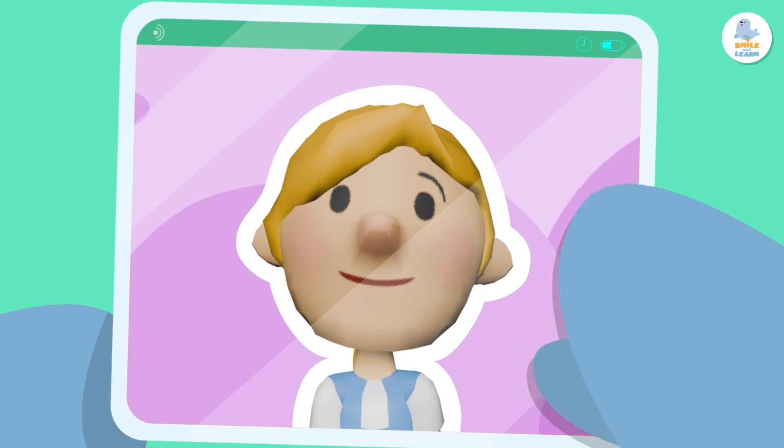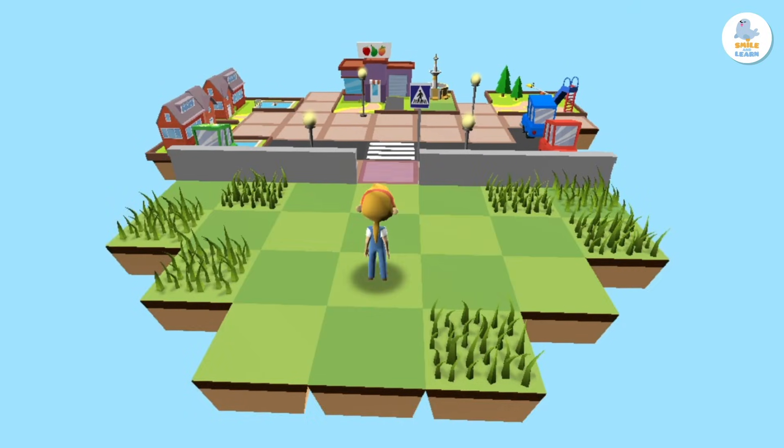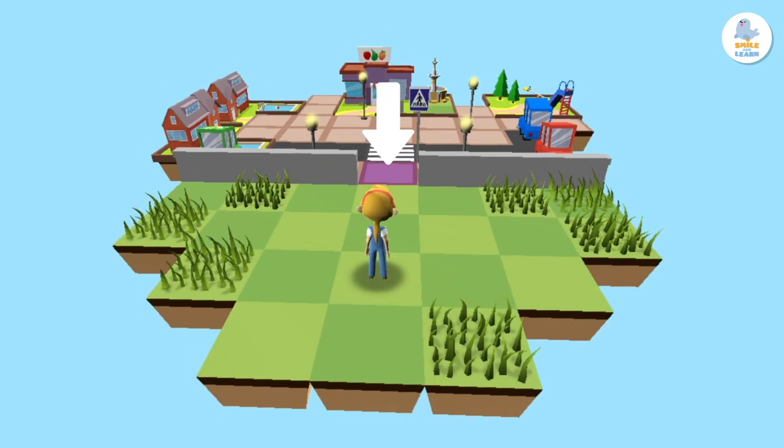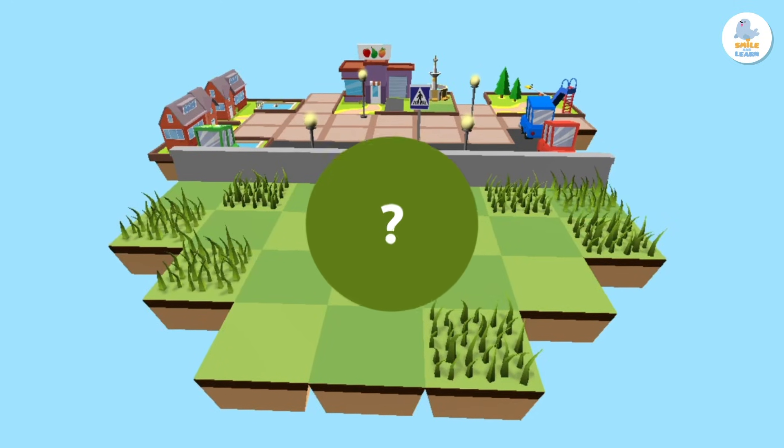This is Peppa. Today she has to go to the city. Do you see the purple square over there? Her goal is to get there. How do we do this?